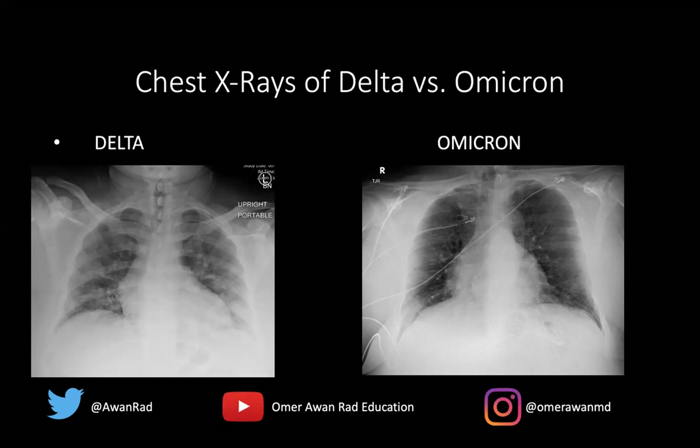The chest x-ray of the Delta variant looks worse than the Omicron. On the Delta x-ray, the arrow points to a bright area or opacity reflecting consolidation — COVID pneumonia. There are multiple patchy areas of white opacity predominantly along the base and the periphery of the lung, visible on both sides. This is typical for what the Delta variant of COVID would look like on a chest x-ray.